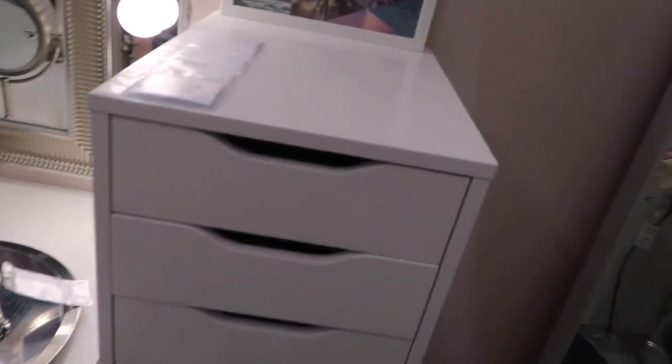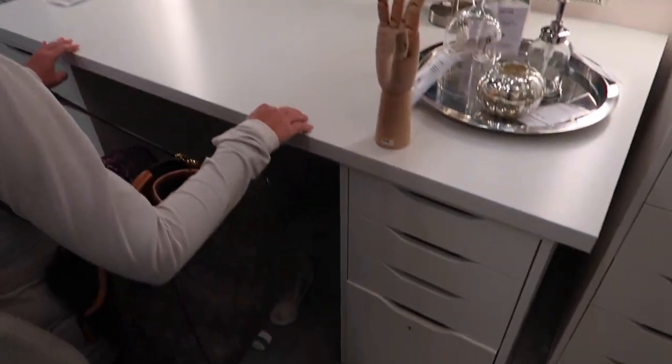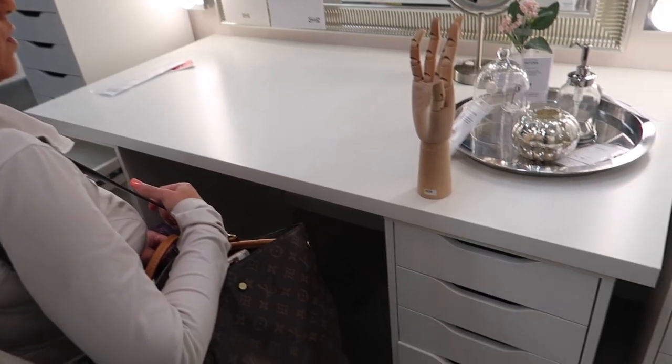This is not a bad desk. I always wanted these — I would watch makeup YouTubers that had these. That's huge! Is this too big for the room? That is literally huge. It's just deep. That's going to take up way too much space in the room.